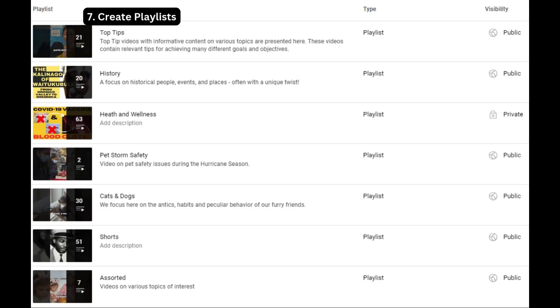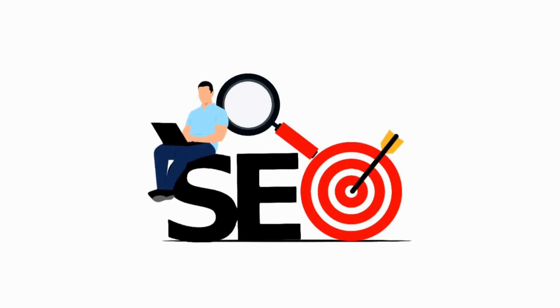Strategy 7: Create playlists. Organizing your videos into playlists that align with specific themes or topics can enhance user engagement and provide a seamless viewing experience. This will boost your channel's visibility and overall ranking.